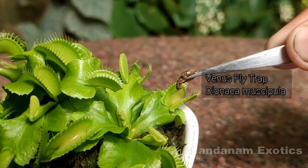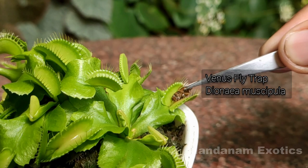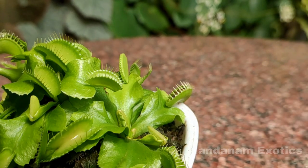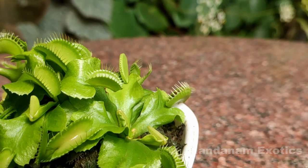On the other hand, some temperate species like Sarracenia and Venus flytrap do not require high levels of humidity — they can survive even if it is below 50%.